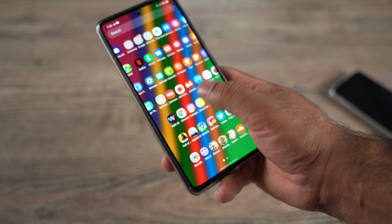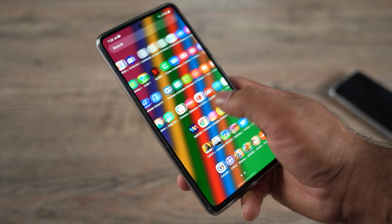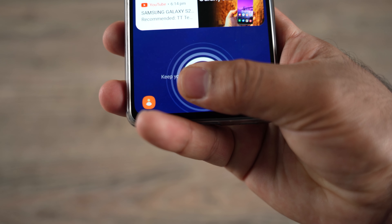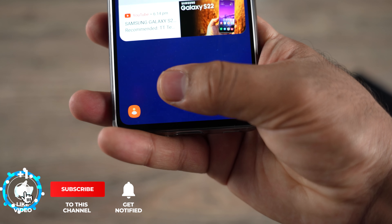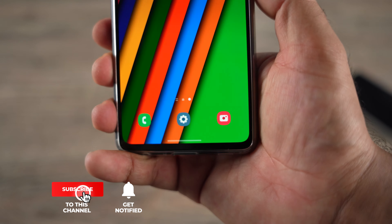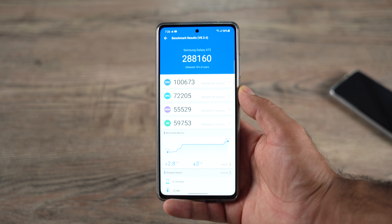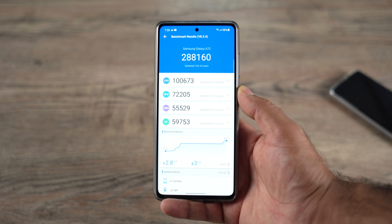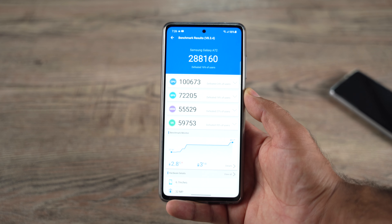Samsung has also improved the call quality and face recognition. The phone unlocks fine with face ID — no problems there at all. The overall security of the phone has improved, as it does with every new security update. In terms of performance, I didn't see a huge difference — the phone was snappy before and it's snappy now. The fingerprint scanner also works well and the benchmark scores were the same as before. That's all for this latest update — drop your feedback in the comments below, subscribe if you haven't yet, and I'll see you all in the next one.